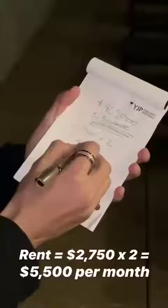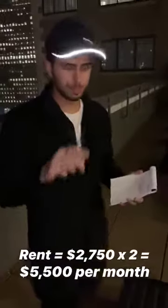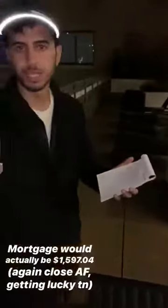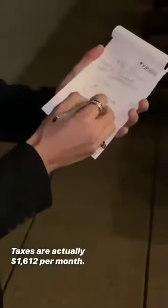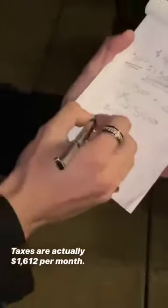We're looking at $2,750 a unit, so $2,750 times two equals $5,500. Then you go on to your costs. The costs on this building are your mortgage — a 30-year fixed at 5% putting down 30% — your mortgage is like $1,700 a month. Subtract that from the $5,500, then subtract taxes which were also around $1,600 a month.